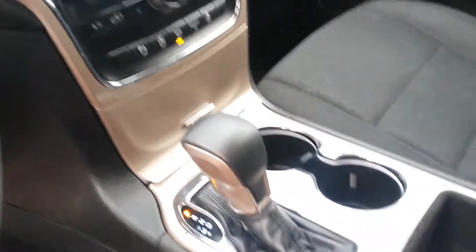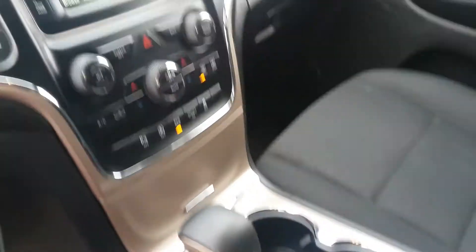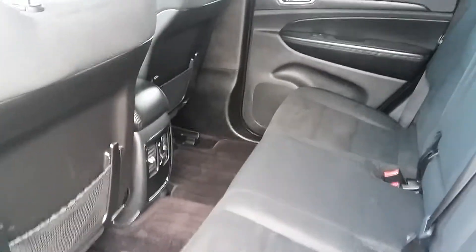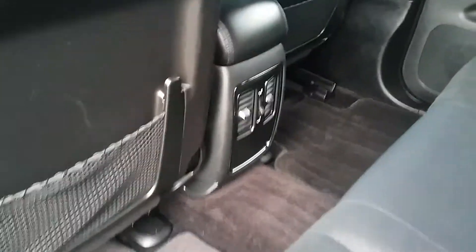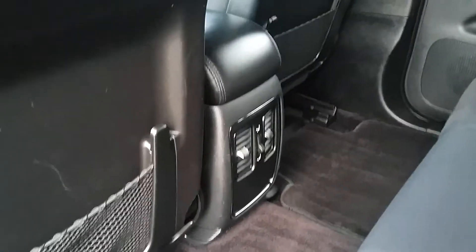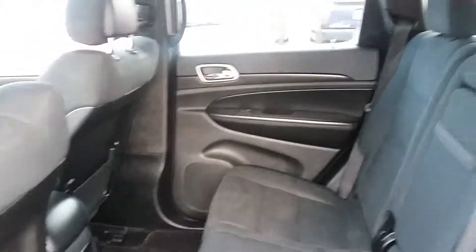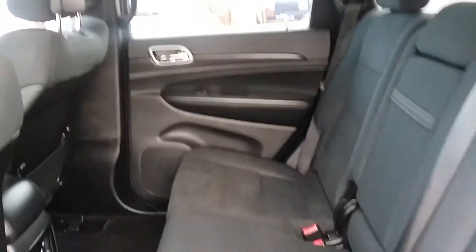Just to give you an idea of what the front view is — and this is the back view. It's got controls for the heating so the passengers in the back have control of their heating comfort.